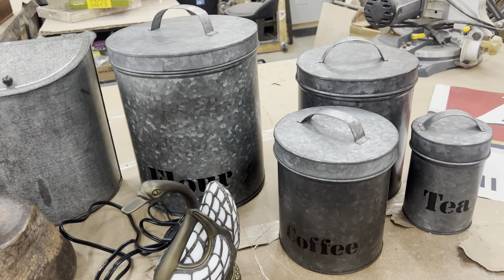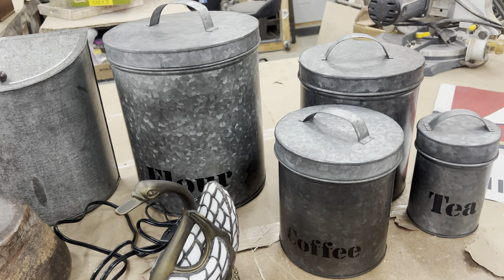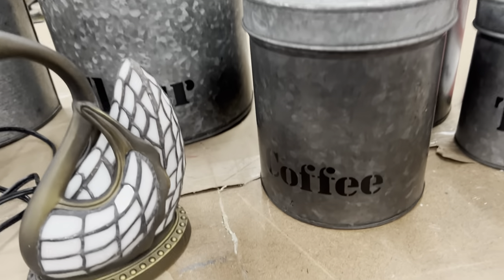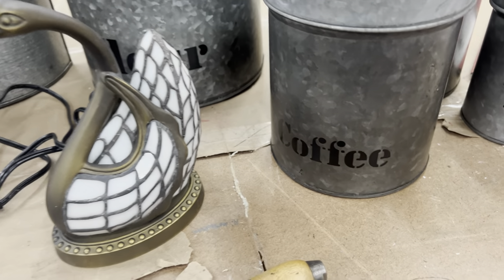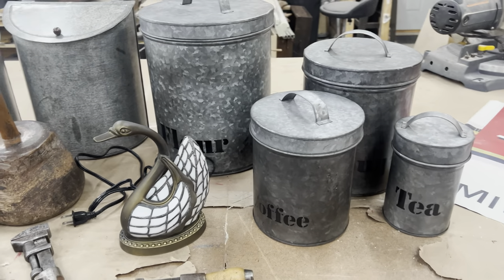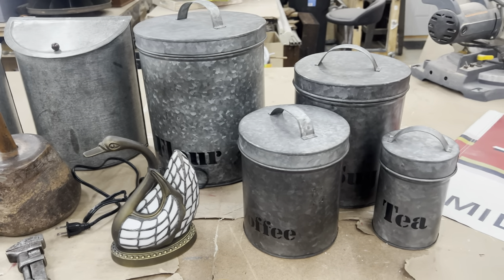This was at the end of the auction — they were asking what we wanted to bid on, and nobody wanted to bid on the galvanized canister set. So I got it so I can paint it over, even though I love the stenciling on it. I think people are looking for something a little more vintage looking, so that makeover video will come up soon.